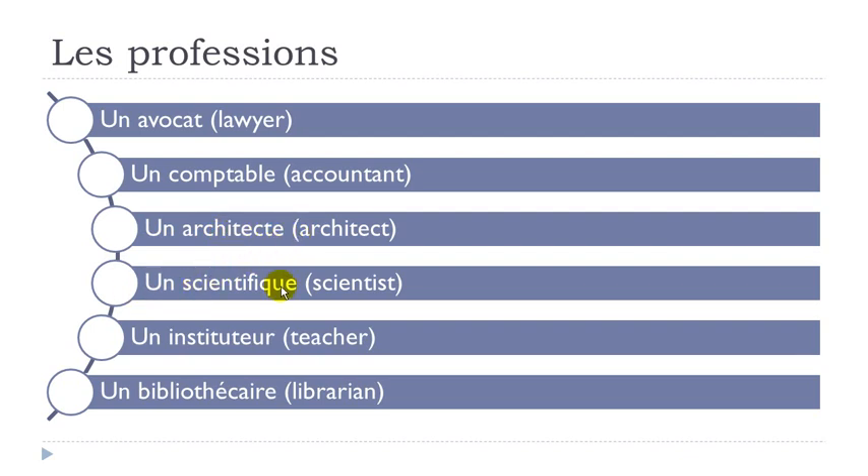Then un scientifique. Un instituteur — liaison here, and remember E-U gives EUR with the R: instituteur. Then un bibliothécaire — remember in French the H doesn't exist, so you don't pronounce it: bibliothécaire. Un bibliothécaire.